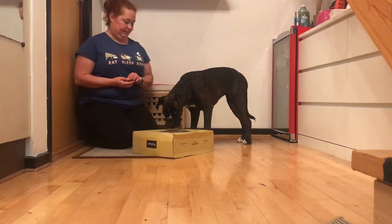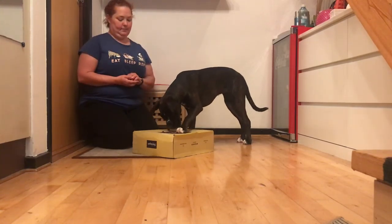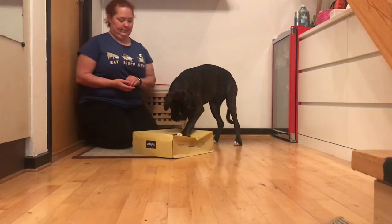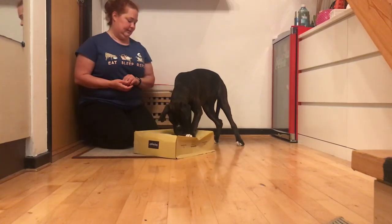Nikoya puts a paw on the box, and I hurry to reward her for it. As she stays on the box, even as it gives in under her, I keep rewarding her for being brave while the ground is shaking, so to speak.